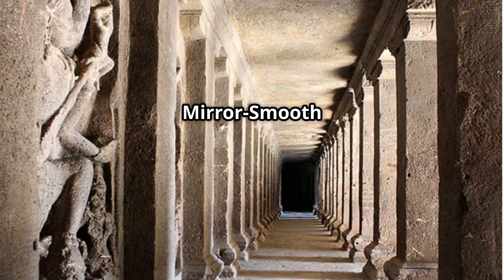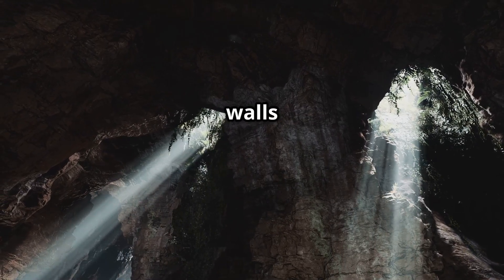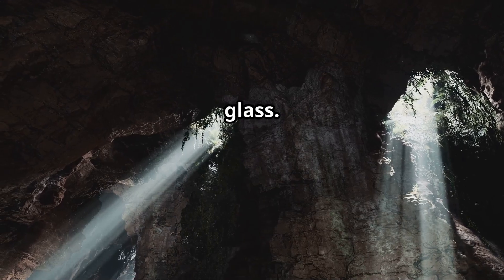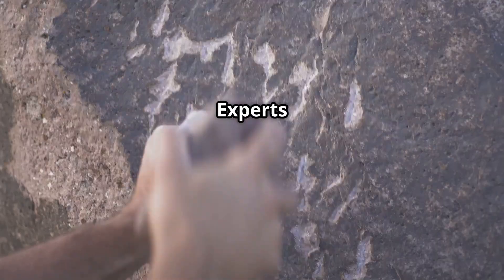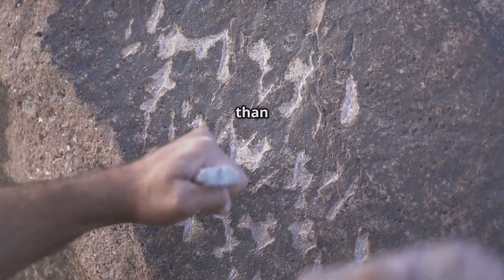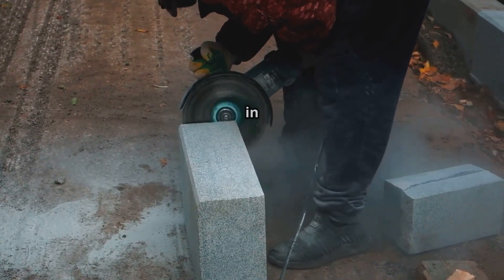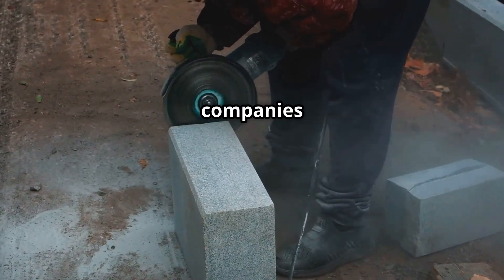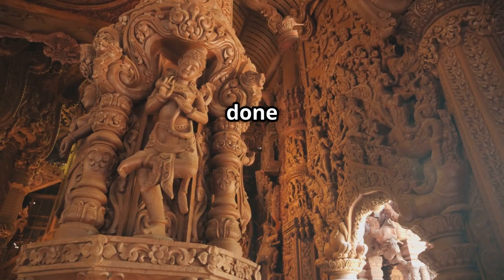The Barabar Caves — mirror-smooth mystery. Discovered recently, these caves aren't just any caves. The walls are so smooth they reflect like glass. Granite, polished on a curved surface, is nearly impossible even today. Experts using lasers scanned it and found less than one-tenth of a degree variation. Even today's stone polishing companies say this can't be done. So how was it done thousands of years ago?